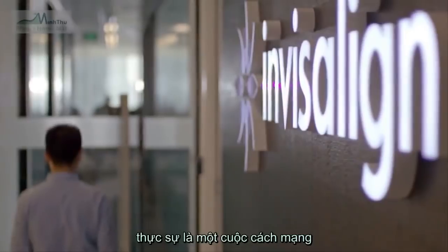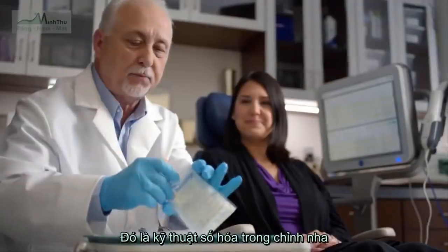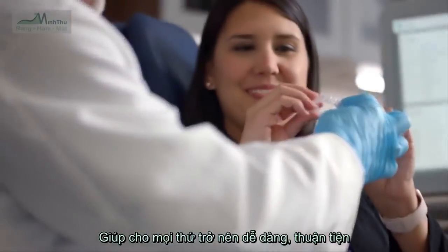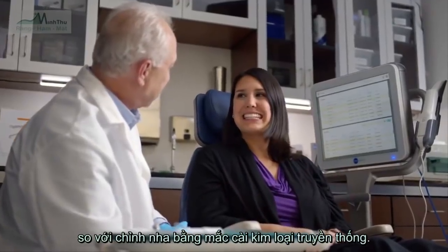Invisalign has really revolutionized the orthodontic industry because they have a completely digital way of doing orthodontics. It's convenient, non-invasive. It allows you to live the life that you want to live, and it's a much faster treatment than what wires and brackets offers.